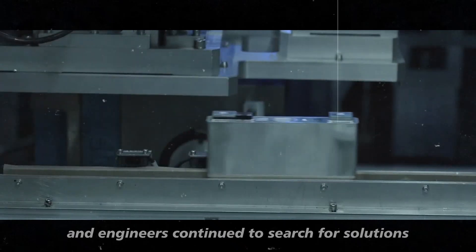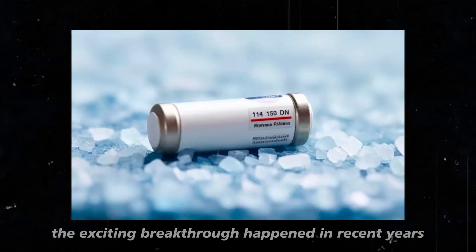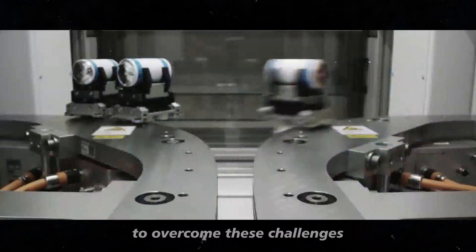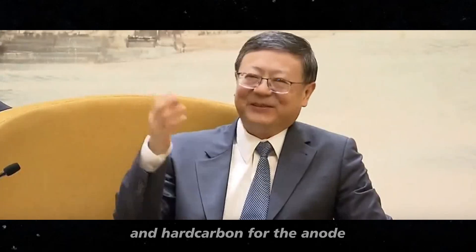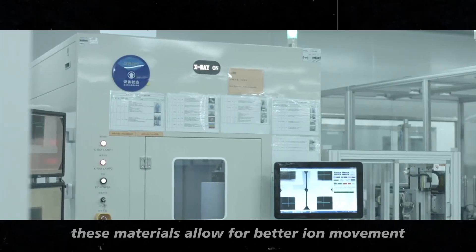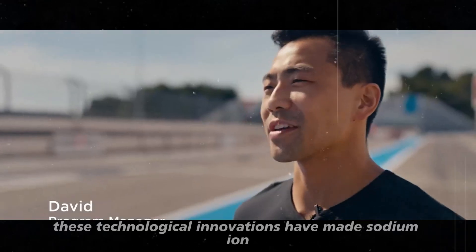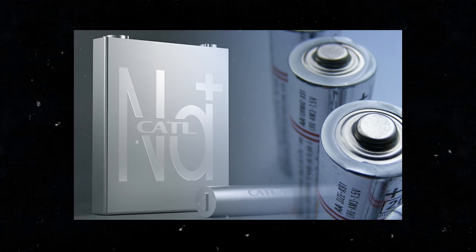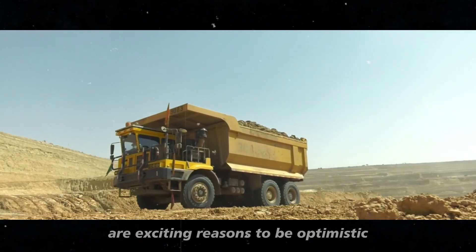Researchers and engineers continued to search for solutions, but progress was slow and sporadic. However, the exciting breakthrough happened in recent years. Thanks to significant technological advances and renewed investment in research, scientists have finally begun to overcome these challenges. New materials for the electrodes — such as iron and manganese compounds for the cathode and hard carbon for the anode — have shown promise in accommodating sodium ions more efficiently, allowing for better ion movement and increasing the storage capacity and lifespan of sodium-ion batteries. The increased efficiency, reduced production costs, and improvements in safety and sustainability of these batteries are exciting reasons to be optimistic.